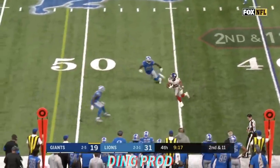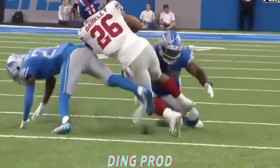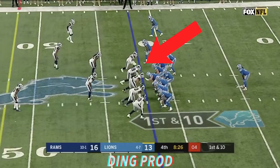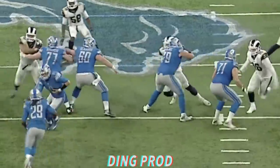Jones on second down, it's complete to Barkley. Barkley stays on his feet and picks up a first down. Wondering if his team would underestimate the speed of guys like Saquon Barkley. They're on the 42, going to fake the handoff this time — and Stafford is sacked and the ball is loose.